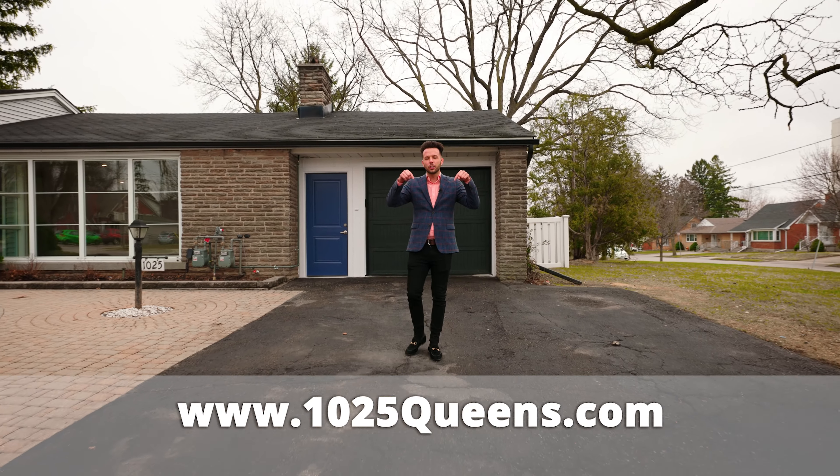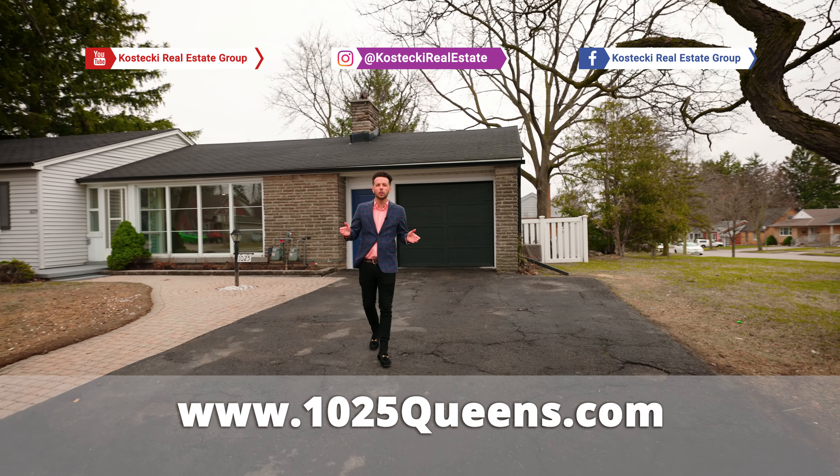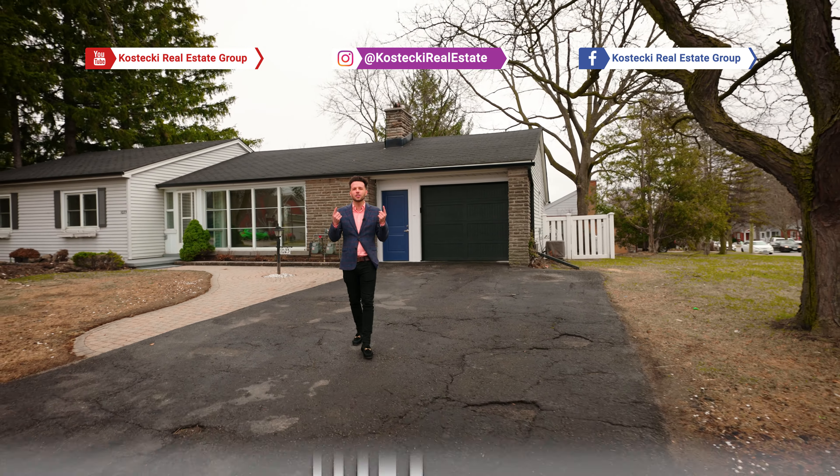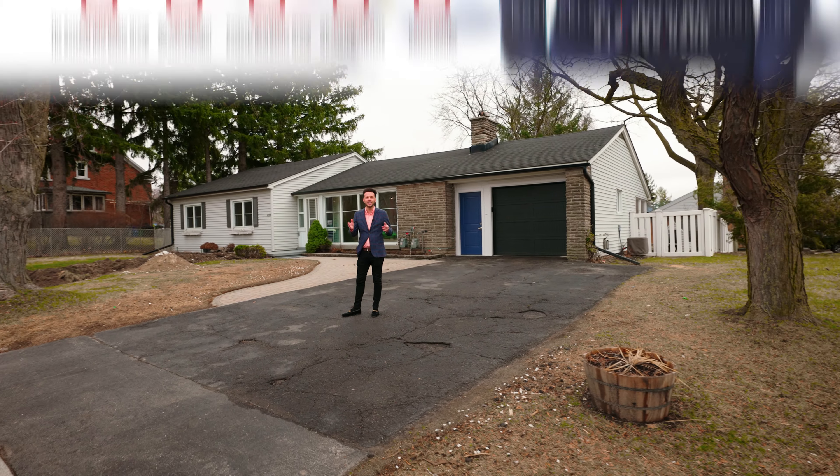Thanks for joining us today. If you're interested in this home, be sure to check out the link below. Or, if you'd like to learn about our other fabulous new listings, be sure to follow us on social media. From the Kostecki Real Estate Group, I'm Dre — have a nice day.